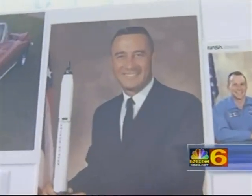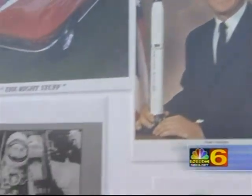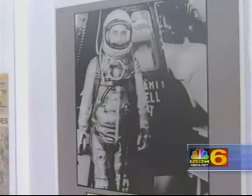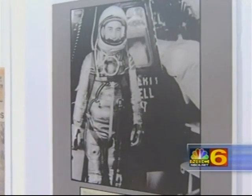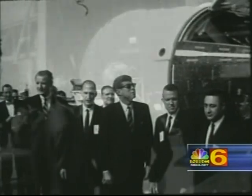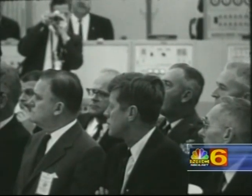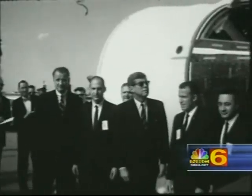Gus Grissom was a hero of the Korean War, very distinguished and decorated, and was one of the seven astronauts. I believe the program was called the Mercury Program, established in 1959. When John Kennedy took office in 1961, he made the famous speech — we will land a man on the moon before the end of the decade. Unfortunately, President Kennedy didn't live to see it. And neither did Gus Grissom — Gus Grissom died on the launch pad.